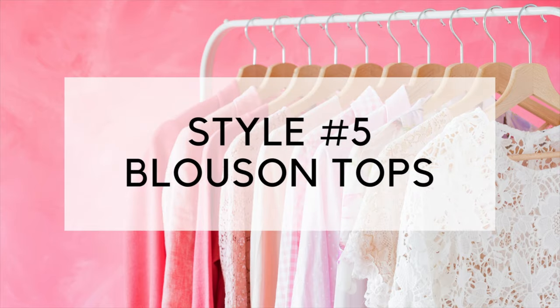The next on my list are blouson tops. These are blousy, billowy tops — just like the name sounds — and they might even have a fitted waistband, which makes this style really perfect for getting the eye away from the tummy. You're paying attention to the blousiness of the fabric, the light airiness — and like, nothing to see down here, just look away.